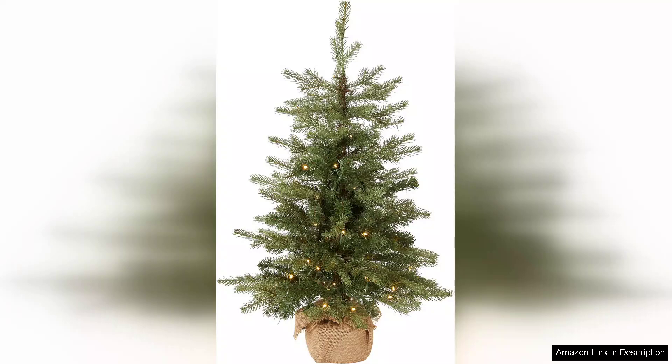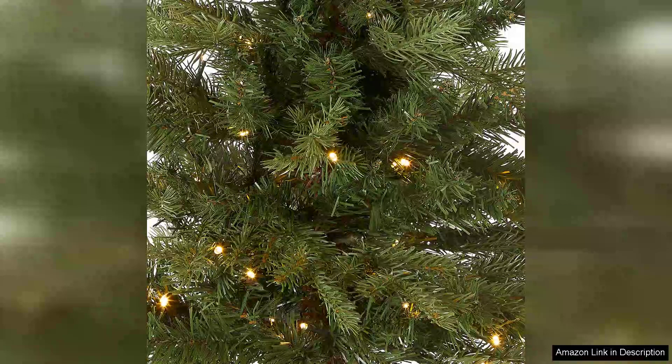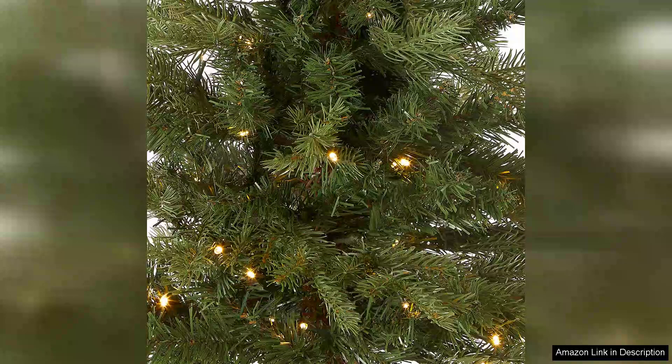One of the standout features is the tree's lifelike appearance. The Feel Real technology mimics the texture and colour of real pine needles, giving it a wonderfully authentic look that captures the holiday spirit. The branches are generously crafted, allowing for a full and lush appearance, while the subtle green hue complements a range of ornaments and decorations. Pre-lit with warm white LED lights.